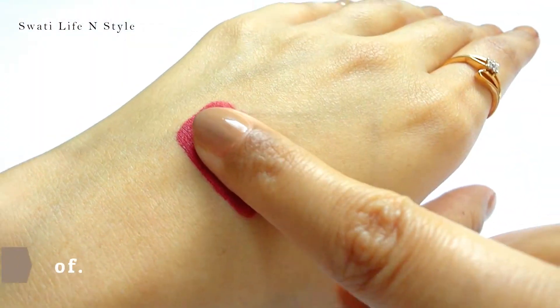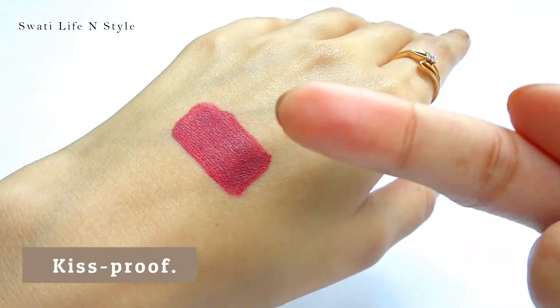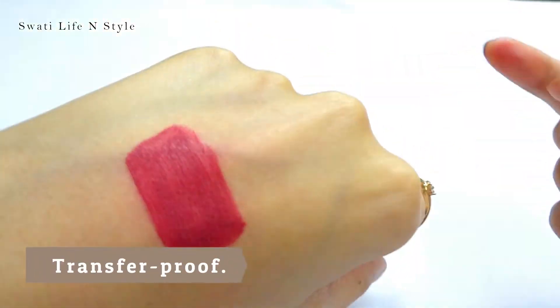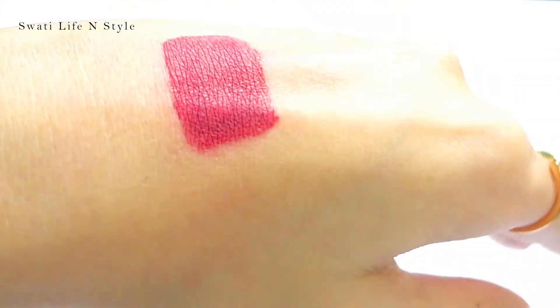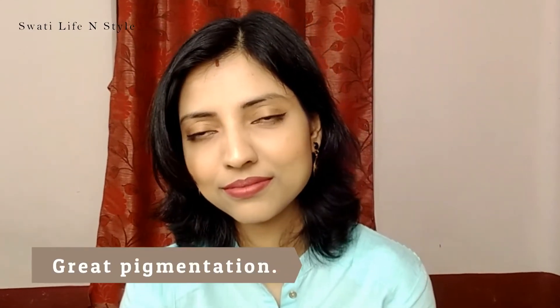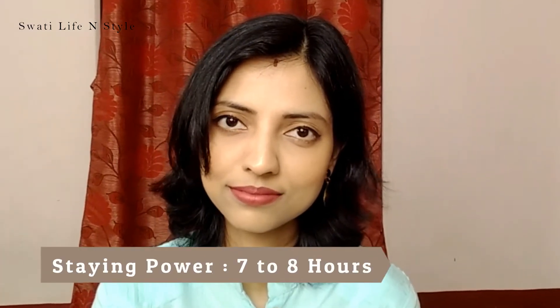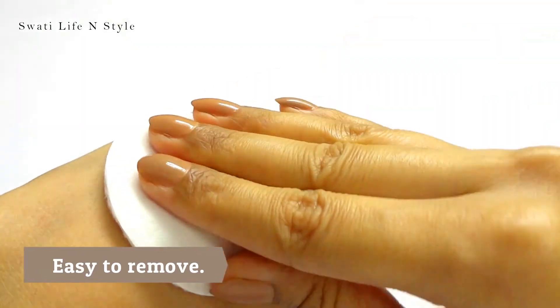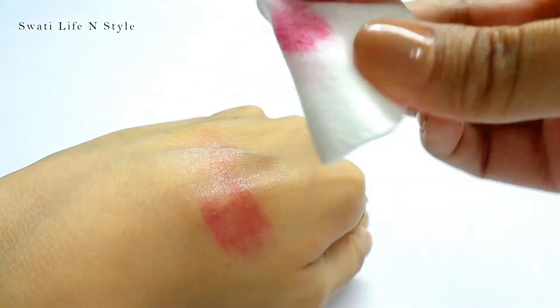Within a maximum of 1-2 minutes of application, it dries down and provides a smooth matte look. After drying, it does not transfer at all and is absolutely kiss-proof, so all of Nykaa's claims are correct. The pigmentation is 10 on 10 — even on my slightly pigmented lips it provides a 100% opaque finish, and it lasts for a good 7-8 hours. It is also very easy to remove. I am just loving this lipstick!